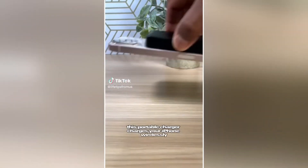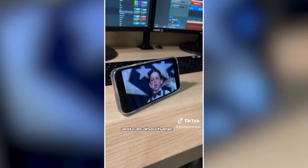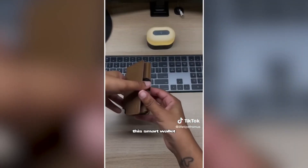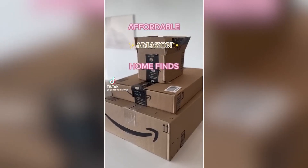This portable charger charges your iPhone wirelessly so you don't need to carry a cable, has a built-in kickstand, and can also charge your phone with a cable as well. This smart wallet allows you to access your cards with the push of a button.